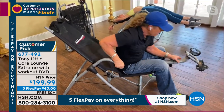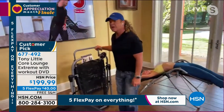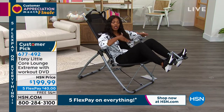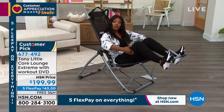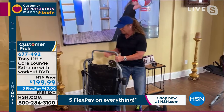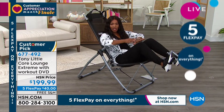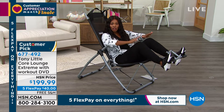I encourage everybody to get it. Let's face it — it's affordable, and what you spend on lawn chairs, this thing will change your life. I love the way that it folds up, so it's easy to move around. It holds up to 250 pounds. If you're looking to get stronger, feel better, and have that stretch, call us or shop on hsn.com. The item number is 677-492. This sells out — when we get a quantity in, it sells out quickly and then it takes us a while to get them back in.